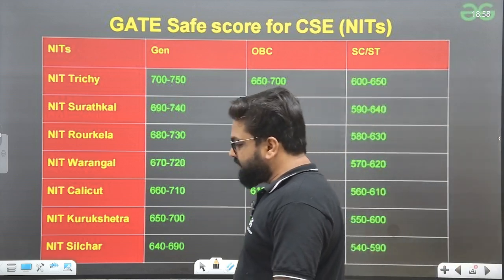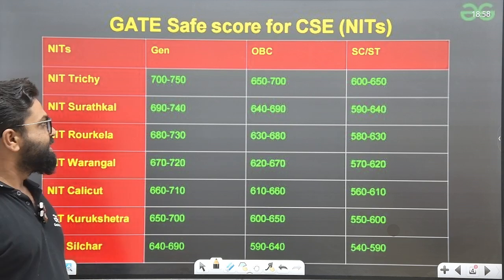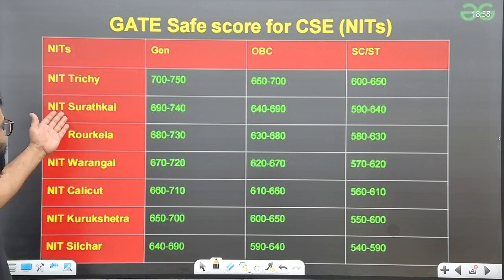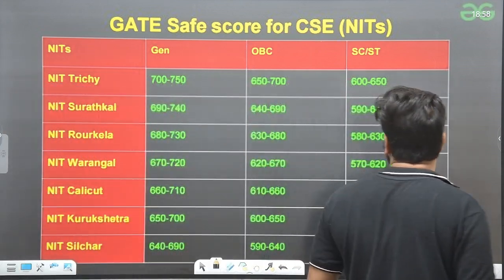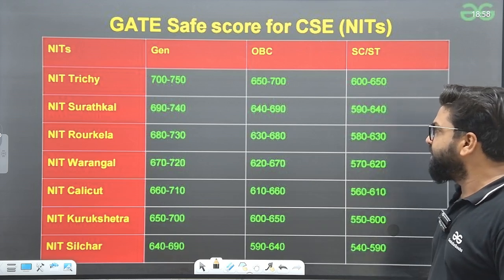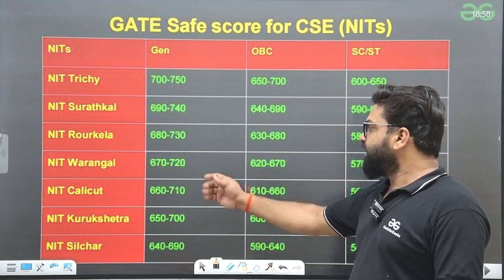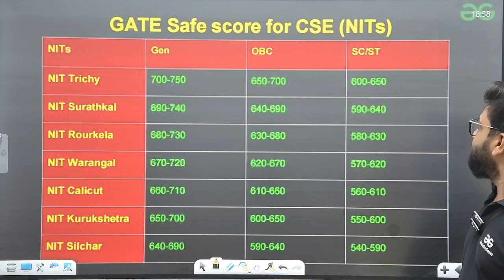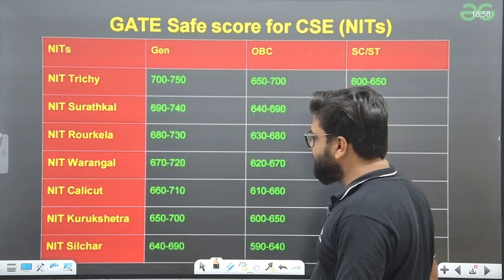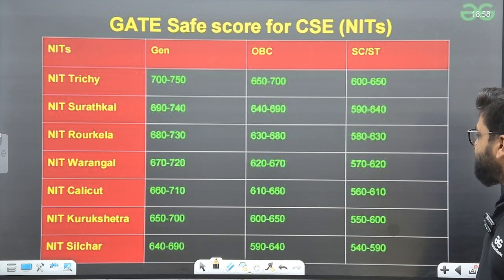Let's talk about the GATE safe score for CSE in NITs. NIT Trichy: General 700–750, OBC 650–700, SC/ST 600–650. NIT Suratkal: General 690–740, OBC 640–690, SC/ST 590–640. NIT Rourkela: General 680–730, OBC 630–680, SC/ST 580–630. NIT Warangal: General 670–720, OBC 620–670, SC/ST 570–620. NIT Calicut: General 660–710, OBC 610–660, SC/ST 560–610.